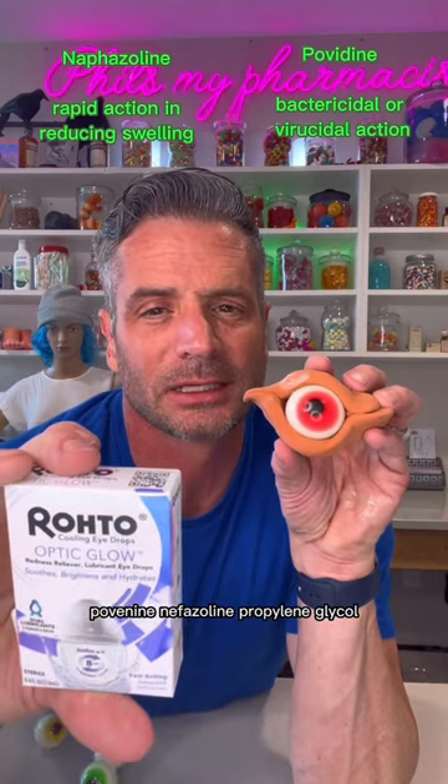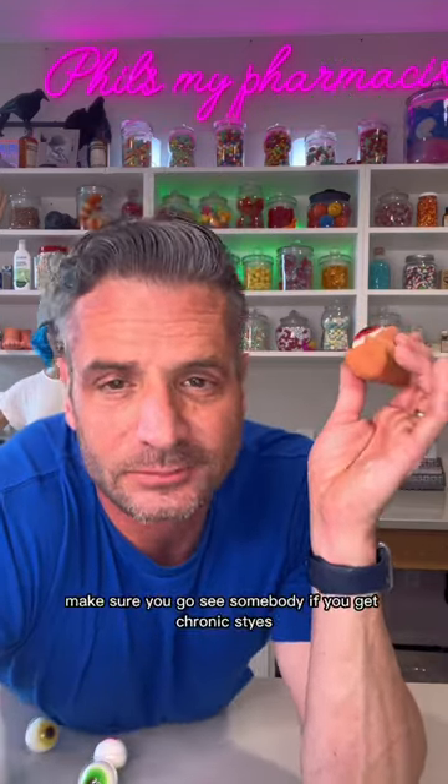Find something like this — povidine, naphazoline, propylene glycol. Eyes are tricky. If it moves from a sty, make sure you go see somebody.